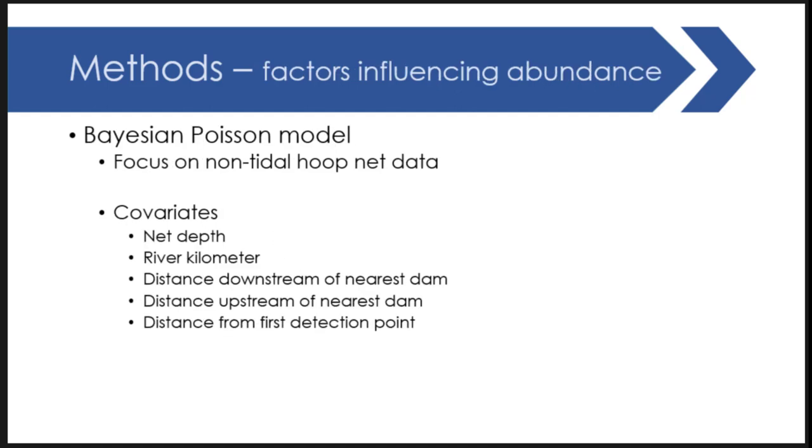To understand what factors are influencing abundance in these systems, we developed a Bayesian Poisson model focusing on non-tidal hoop net data from our study using random site selection. We looked at five primary covariates: net depth, river kilometer, distance downstream of the nearest dam, distance upstream of the nearest dam, and distance from first detection points.